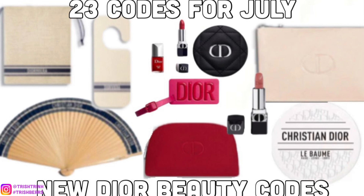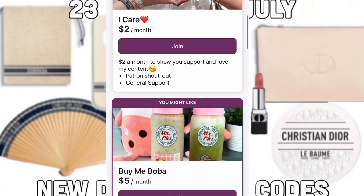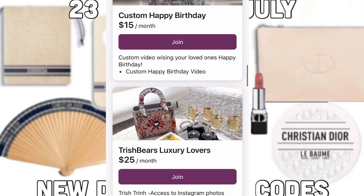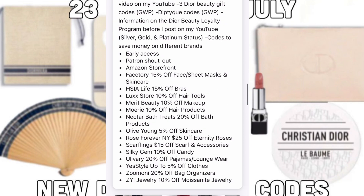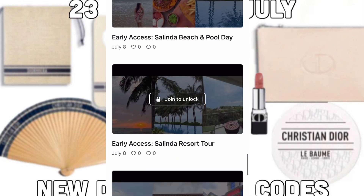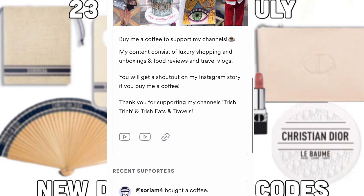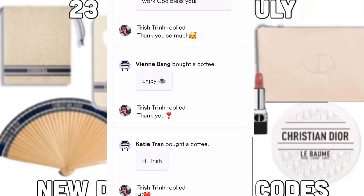If you guys are new to my channel, subscribe and follow me on Instagram. Before I start, I do want to share that I have a Patreon. I have many different tiers on Patreon, but my main tier is the one for Trish Bears Luxury Lovers. On there, I'll share a lot of Dior Beauty gift codes, early access to my YouTube videos, and a lot of different perks. I also have a Buy Me A Coffee. If you guys love my content and want to support me, I would be very grateful.